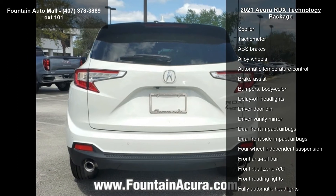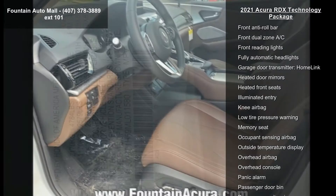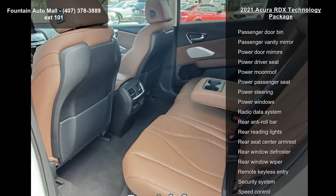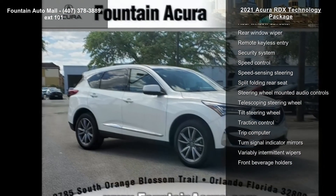Additional features include the Acura ELS Studio premium audio system, auto-dimming rearview mirror with compass, AM/FM radio with SiriusXM, and an exterior rear parking camera. Low mileage is an important factor in your purchase, and this vehicle delivers a low odometer reading.